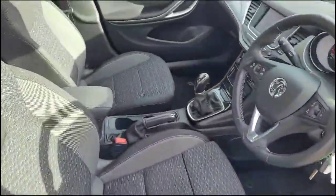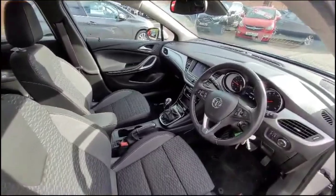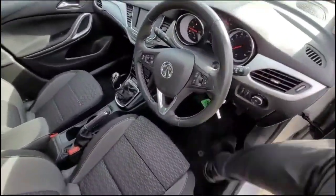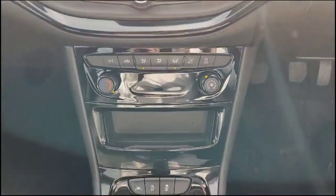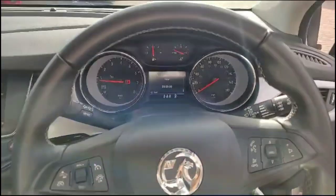As we head inside the front, there are sport-style front seats. Features include an IntelliLink touchscreen, air conditioning with pollen filter, lane departure warning, a 6-speed gearbox, and a multi-function steering wheel.